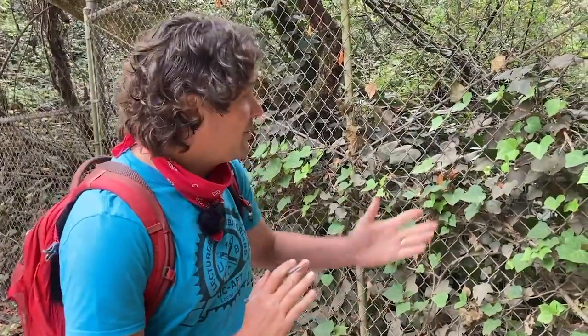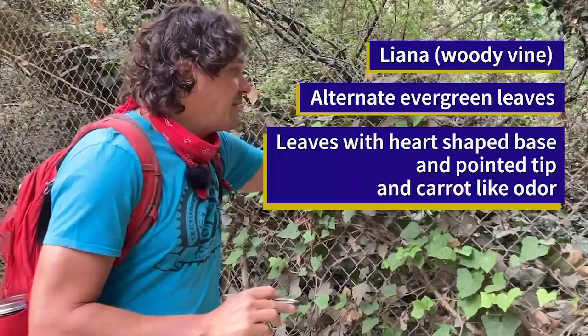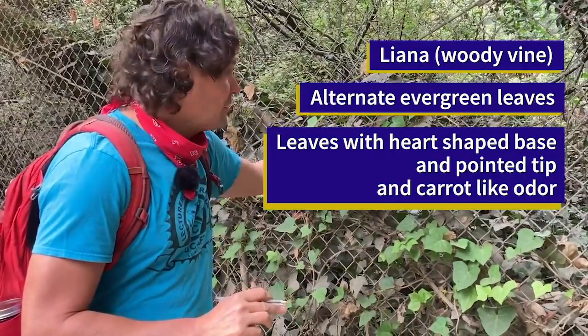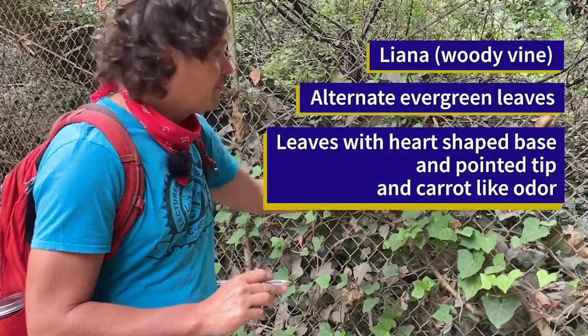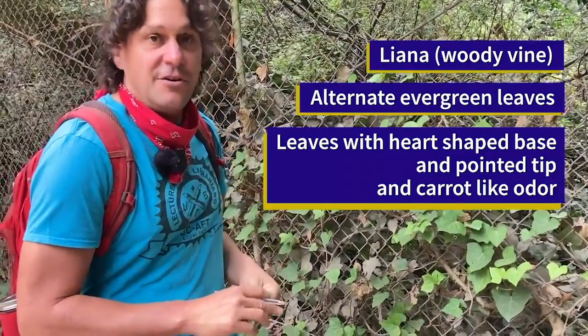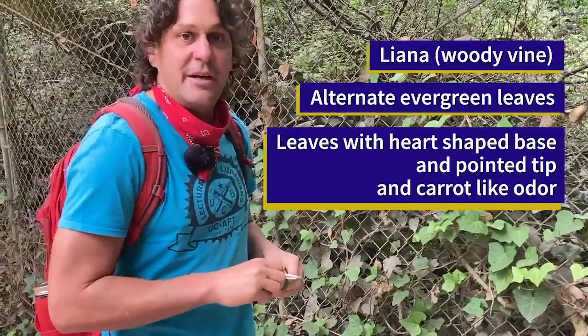To sum up: this is a liana with a woody stem and alternate leaves. They're evergreen, shiny and plasticky with a heart-shaped base and a pointed tip. And if you still aren't sure about what it is, crush it and smell the carrot-like odor.